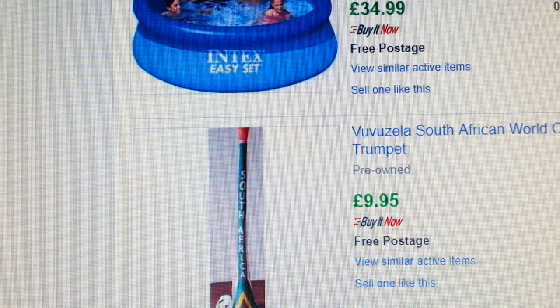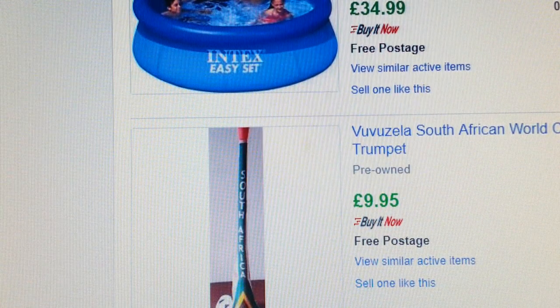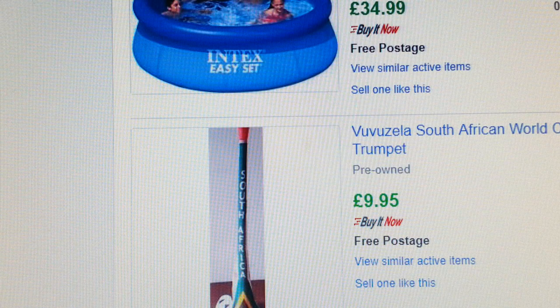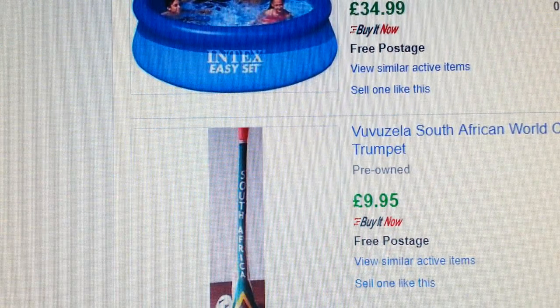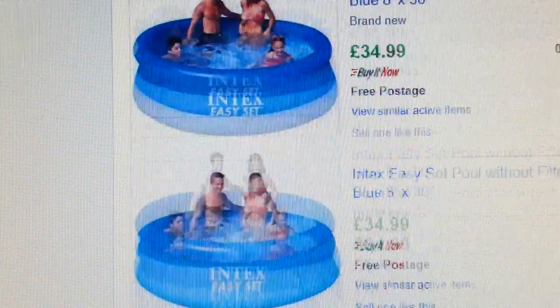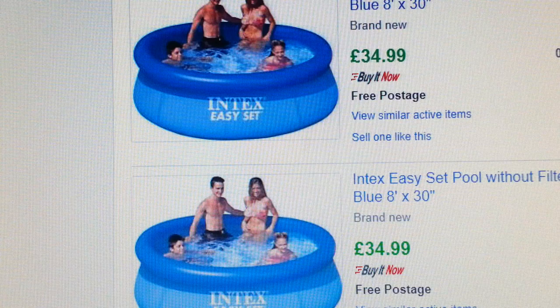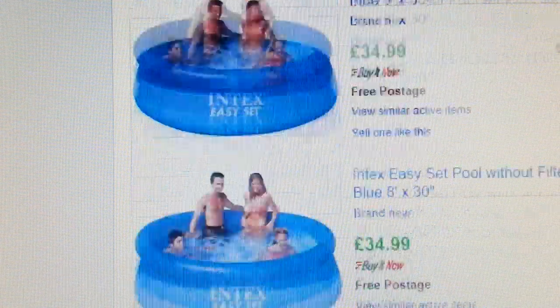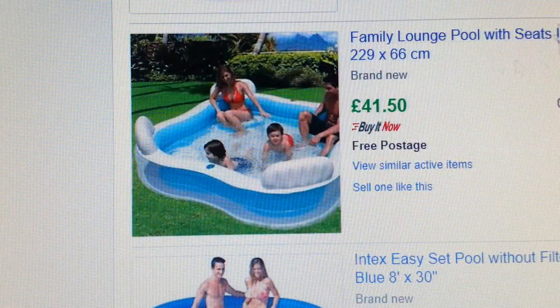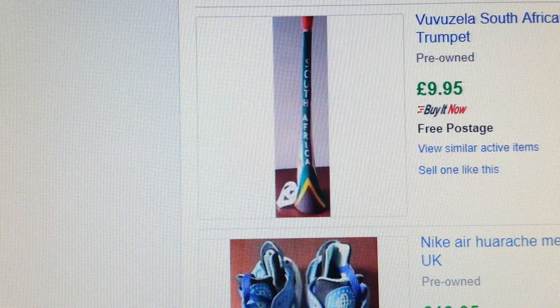It proves that drop shipping does work if you know what you're doing. But there are pros and cons — the anxiety of ordering from another platform, wondering if the product will arrive on time and worrying about customer feedback. This was just a proof of concept. We had a hot summer in the UK in June/July 2018, which is why the pools sold quickly. Once the supplier raised the price it wasn't worth it anymore, so I stopped.